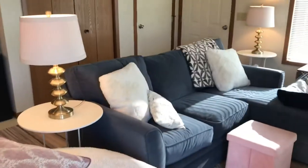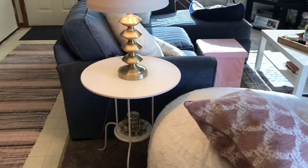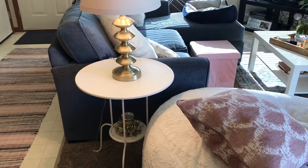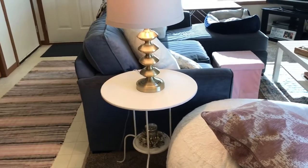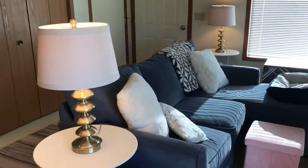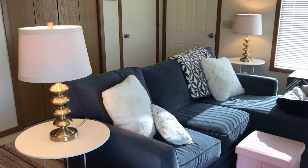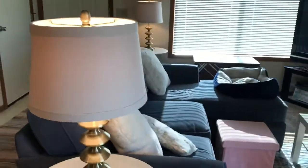The side tables are just these nice metal round side tables from Ikea — I think they're like 15 or 16 bucks. That little candle holder down there was a gift from Tyler's grandma. These lamps I got for Christmas a couple years ago from my grandma, and I think she got them from TJ Maxx. They're really cute — the shades are like a really slight pink color.